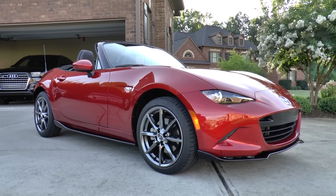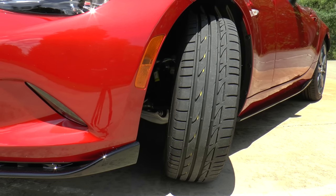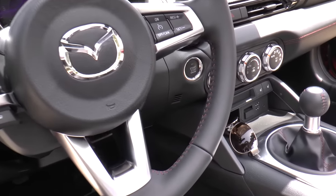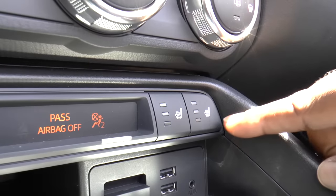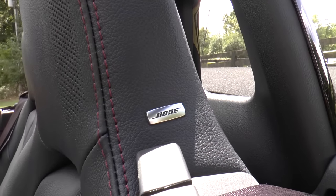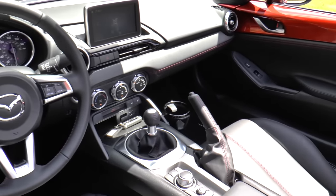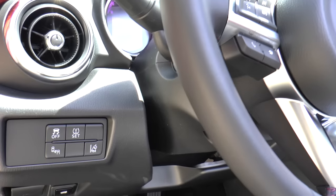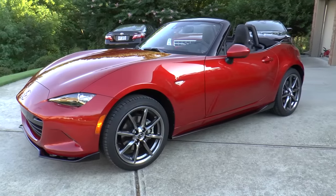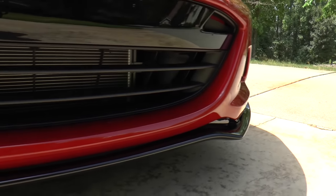Our tester is a Soul Red 2016 Mazda MX-5 Miata Grand Touring. Standard equipment includes 17-inch alloy wheels wrapped in 205/45-series high-performance tires, LED headlights and daytime running lights, and power side mirrors. Inside you'll find a leather-wrapped steering wheel, shift knob, and handbrake, heated leather-trimmed sport seats, a Bose 9-speaker audio system with speakers in the headrest, a 7-inch color touchscreen with navigation, and a multi-function commander control. A full suite of safety features is also present, including tire pressure monitoring, blind spot monitoring, rear cross-traffic alerts, lane departure warning, adaptive front lighting, and stability and traction control.